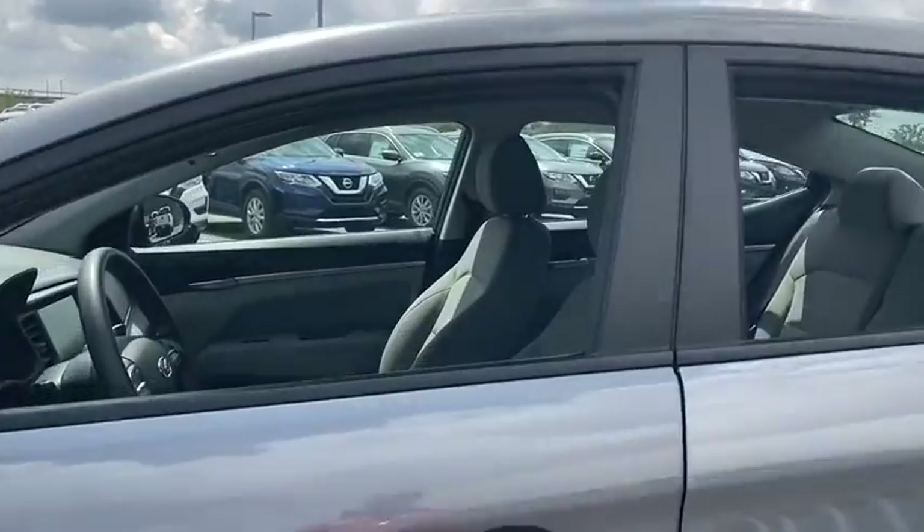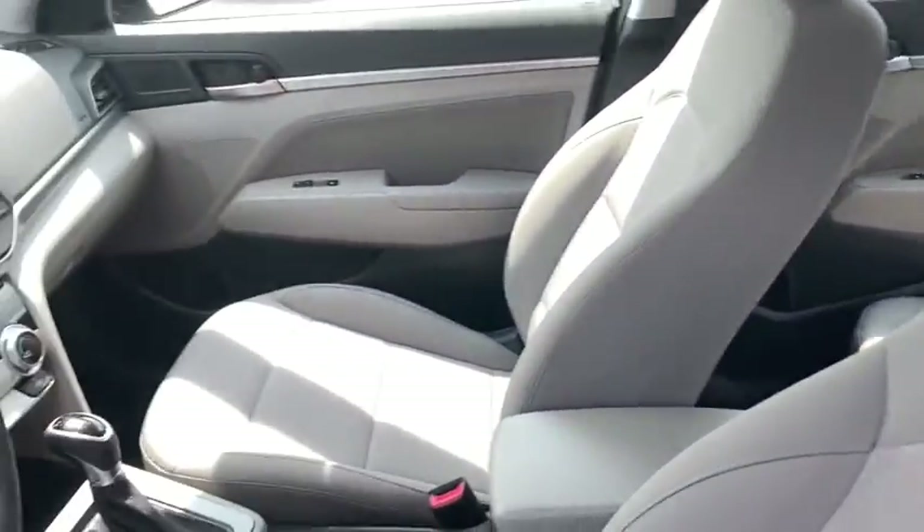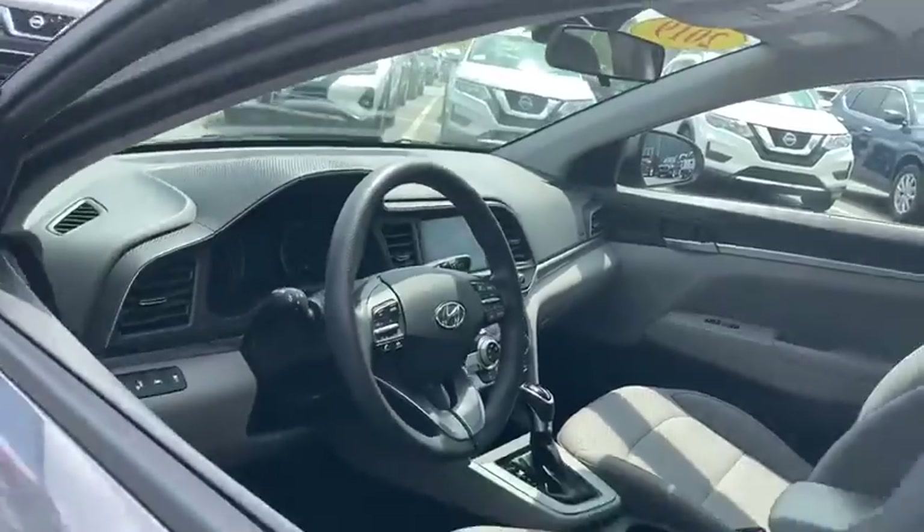Traction control, Bluetooth, dual airbags, alloy wheels, power steering, four-wheel disc brakes, rear window defroster.